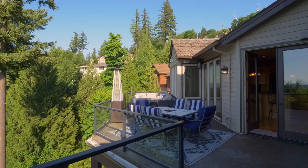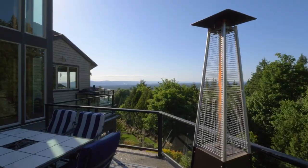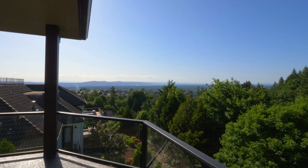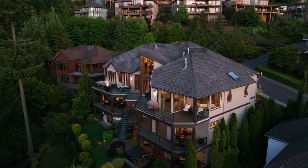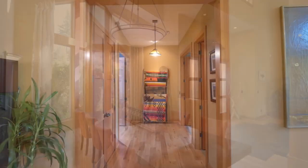Your expansive view balcony is ready for making memories by multiple sitting areas while savoring the panoramic cityscape. Natural light filters into the dramatic, formal dining room.